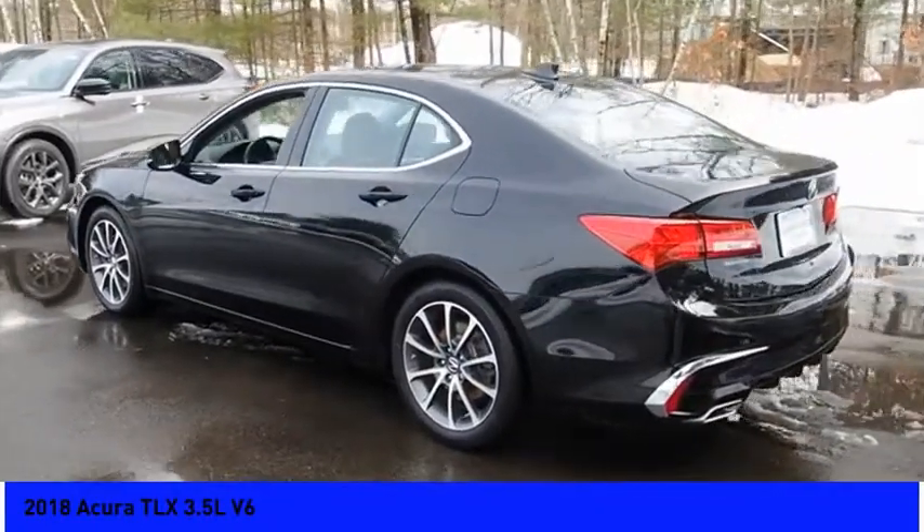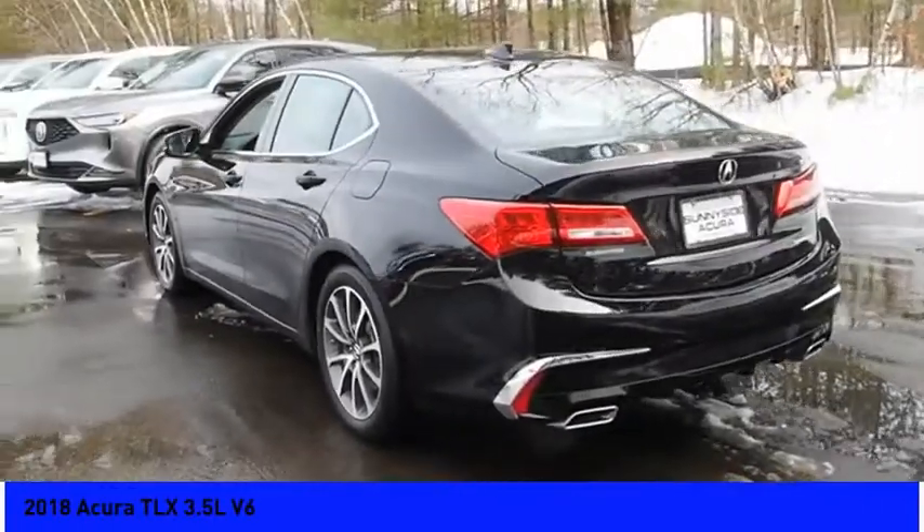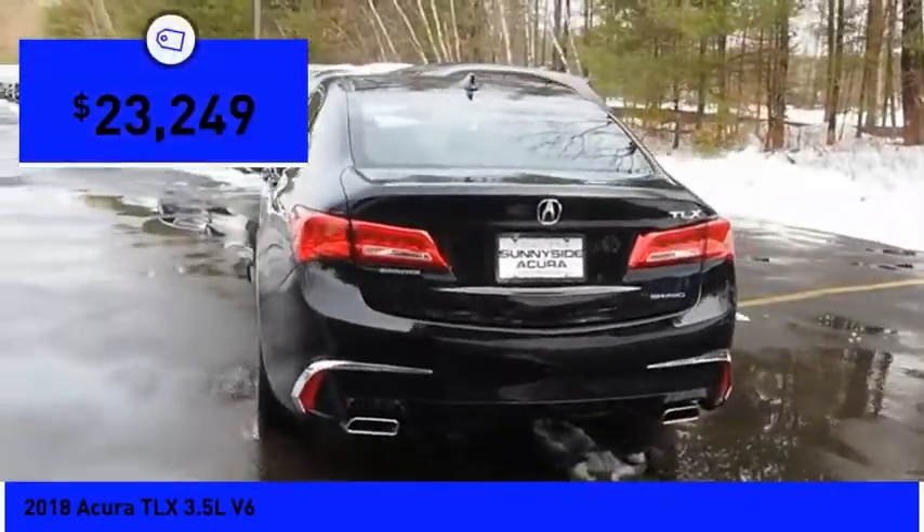It comes with an extremely quiet interior, spacious front seats, and smooth ride quality, and is priced below $25,000.